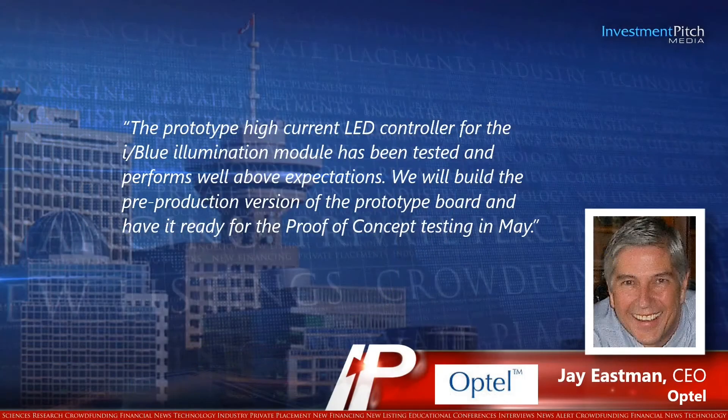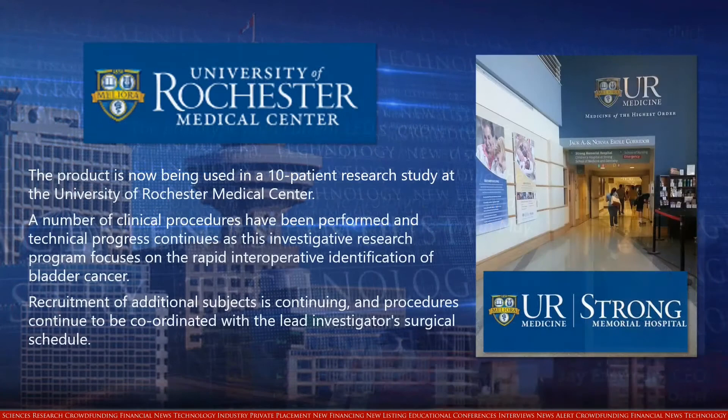Optel Inc., a leader in the engineering and manufacturing of optical medical devices, has been working on the redesign of the initial prototype for commercialization. Jay Eastman, Optel's CEO, stated: 'The prototype high-current LED controller for the iBlue illumination module has been tested and performs well above expectations. We will build the pre-production version of the prototype board and have it ready for the proof-of-concept testing in May.' The product is now being used in a 10-patient research facility at the University of Rochester Medical Centre, and a number of clinical procedures have been performed as this investigative research program focuses on the rapid intraoperative identification of bladder cancer.